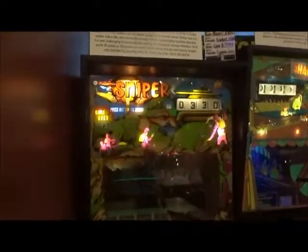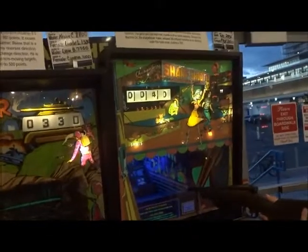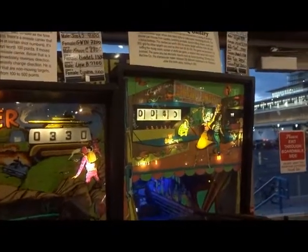Then we go down to a few more shooters. We got the Sniper from Williams, 1972. See the guns and stuff. Same goes with the Sharpshooter from 1971.